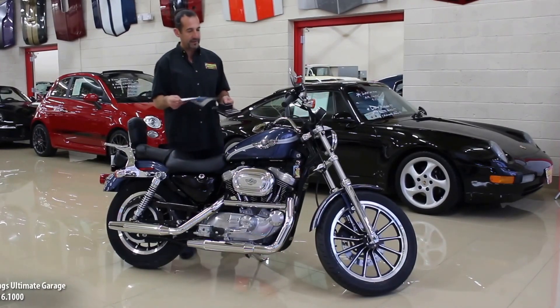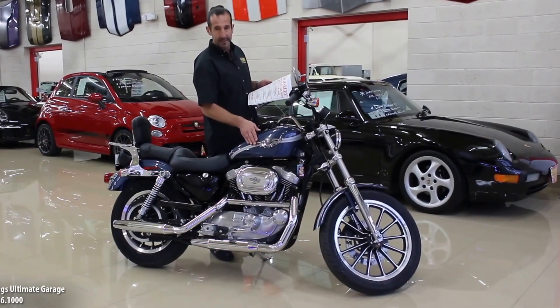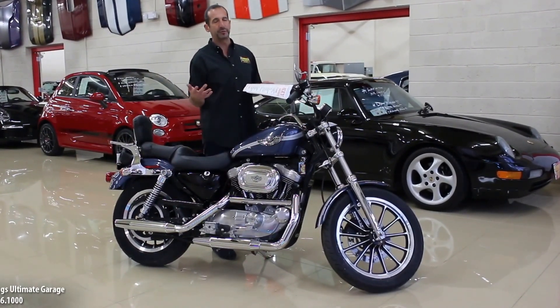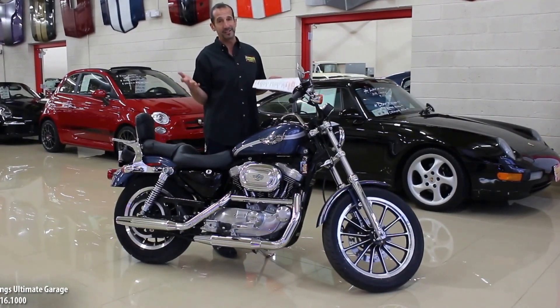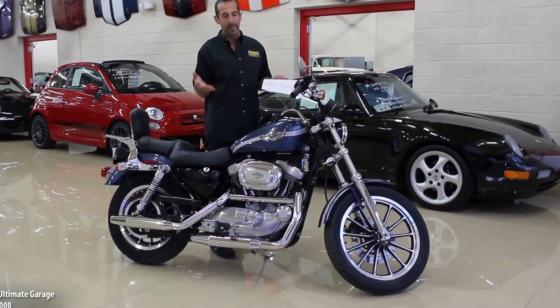Imagine this is 2016, which we're doing the video. Now we're 13 years later with 250 miles. Even if this was 1.3 years later after it was new, 250 miles would be low — but we're talking 13 years later. You can't even calculate how many miles a year it was ridden, it was so low.